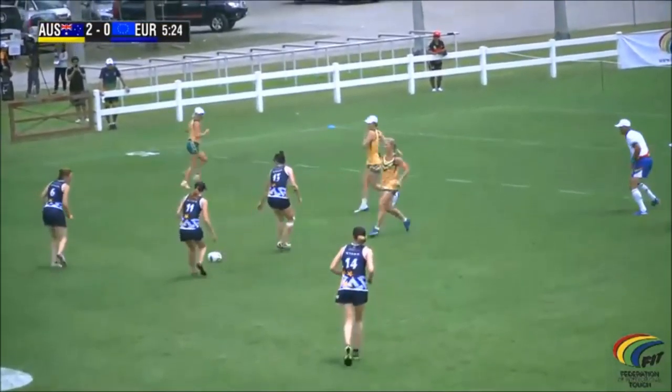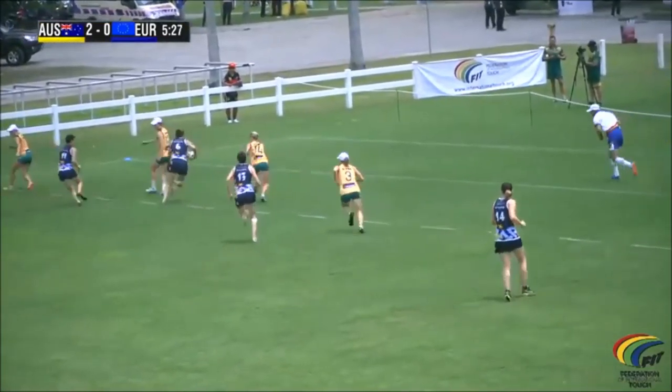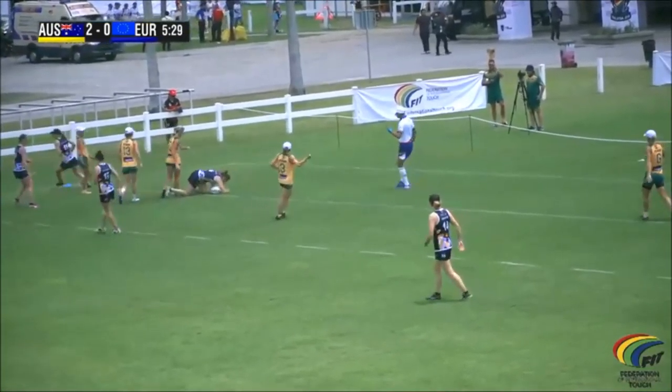It's a good field position here for Europe. That's Birch again — takes a one, gets underneath. Touch made.